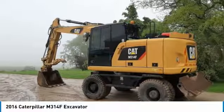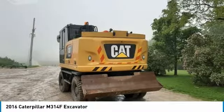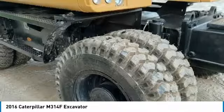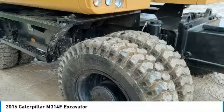Highlights of these features include auxiliary hydraulics, backfill blade, new front tires, new rear tires, 3-speed 15.53 mph max travel speed, and with 2,500 hours, you can rest assured that this M314F will be hard at work for many years to come.